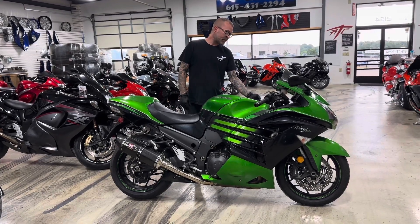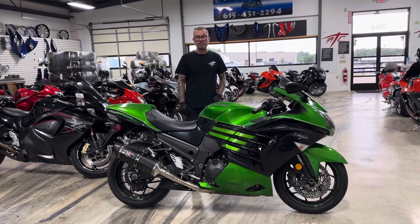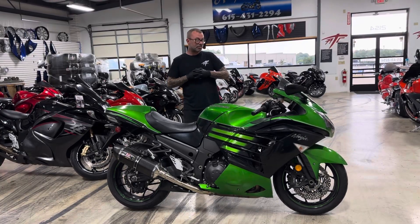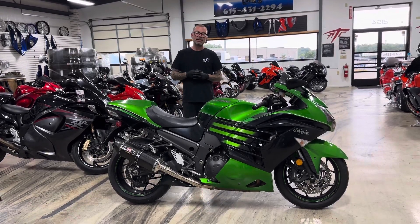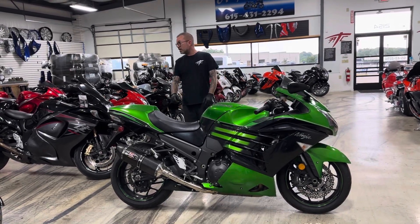For those Kawasaki riders out there looking for maybe an upgrade from a ZX6 or ZX12 or something like that, this is a pretty damn good deal. It's only $11,999, the bike has 11,000 miles, and it is ready to go. If you have any questions about this or any other bike,